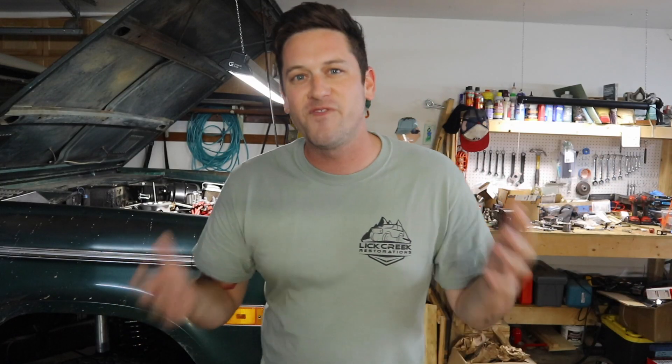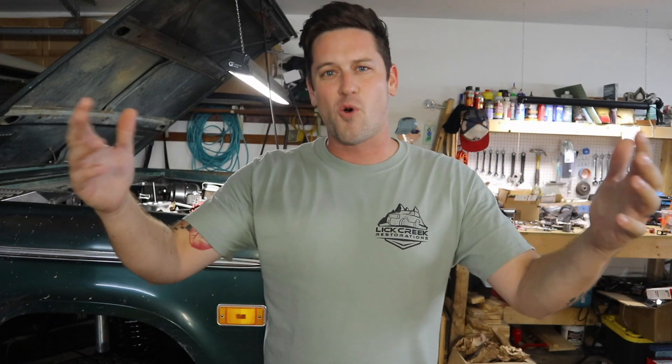I'm putting out how-to videos for the weekend mechanic and talking EFI tech for the classic car community. Today what we're gonna talk about are two EFI systems that are on the market today and that I have both personally used.